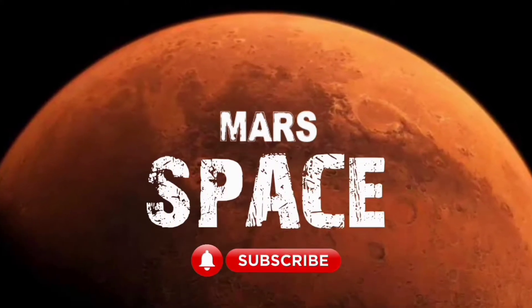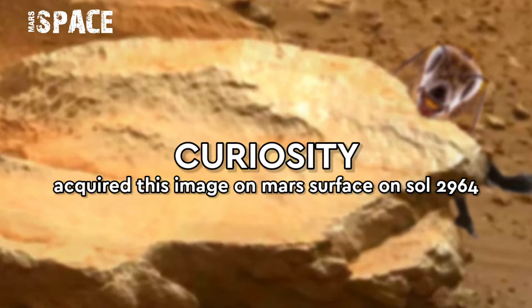Hello my dear friends, welcome back to our YouTube channel Mars Space. For more updates hit the bell icon with thumbs up, and please watch till the end.